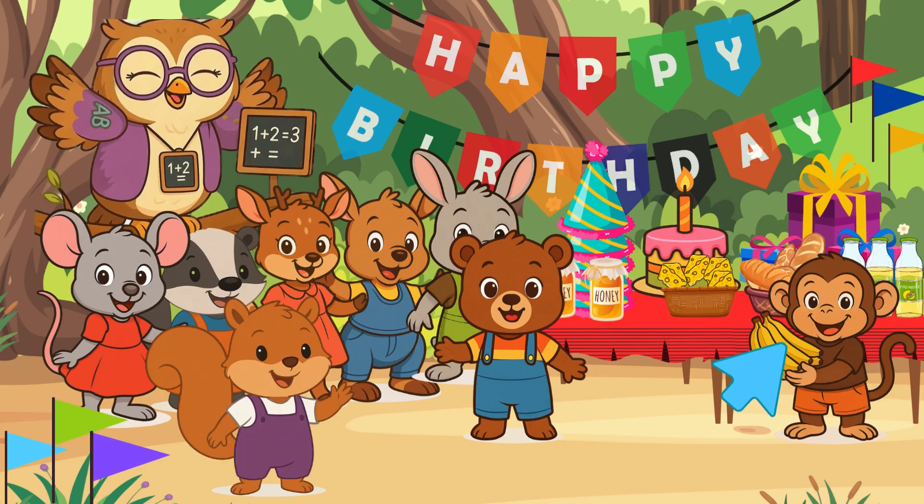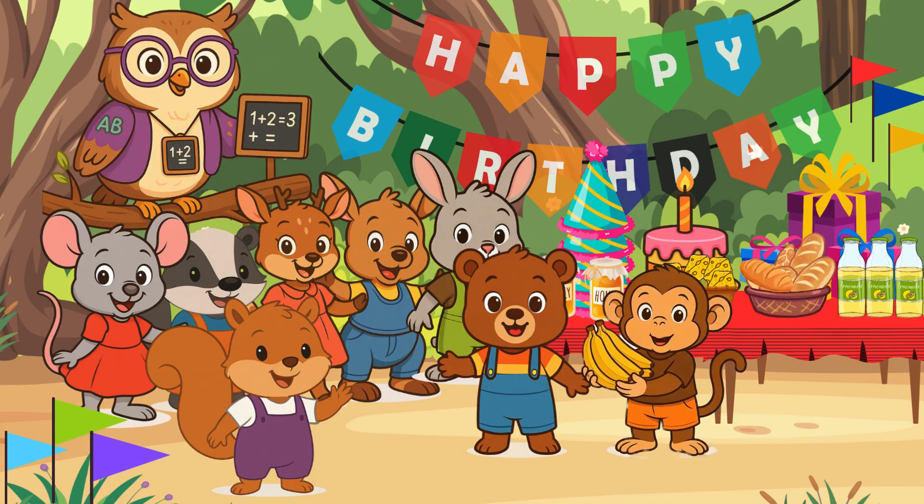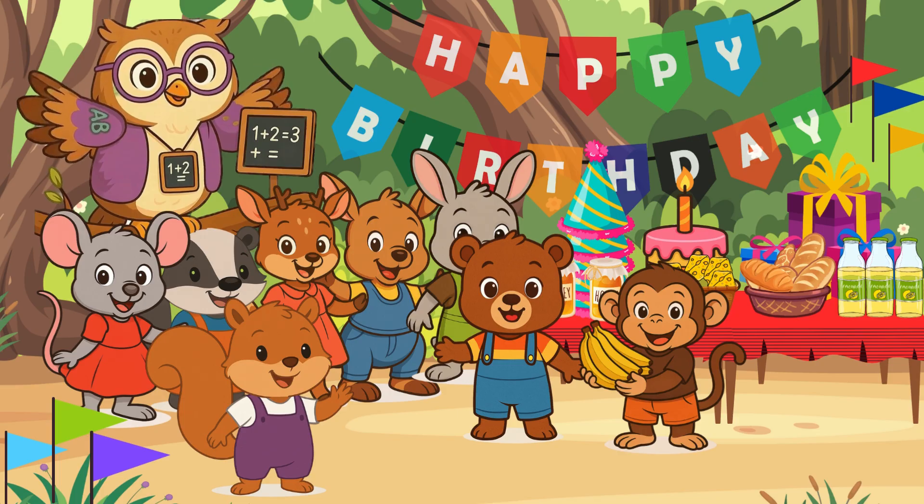Here comes Baby Monkey. Say hello to Baby Monkey. Hello, Baby Monkey. Hi, Mrs. Wally Owl. Hi, Baby Bear. I brought seven bananas for Baby Bear's birthday party. That's wonderful, Baby Monkey. You can now give it to Baby Bear.